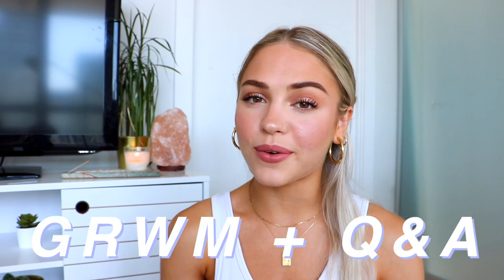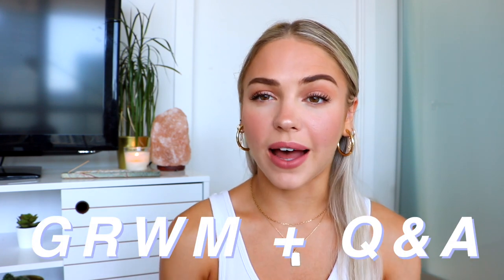Hey guys, what's up and welcome back to my channel. For today's video I wanted to do a little get ready with me. I wanted to show you guys my everyday makeup routine because I realized I haven't done a beauty video in so long. I haven't done a makeup video, just like a sit-down get-ready-with-me style of video in literally so long. So I just wanted to film one for you guys, show you what I've been doing lately with my makeup, show you some products I've been absolutely loving lately.